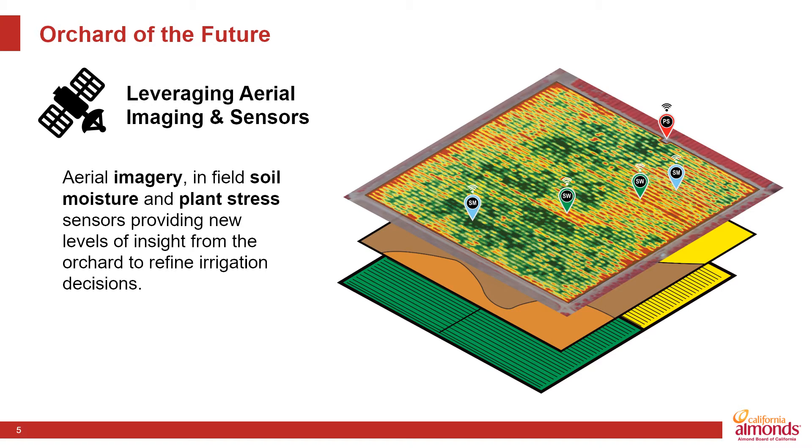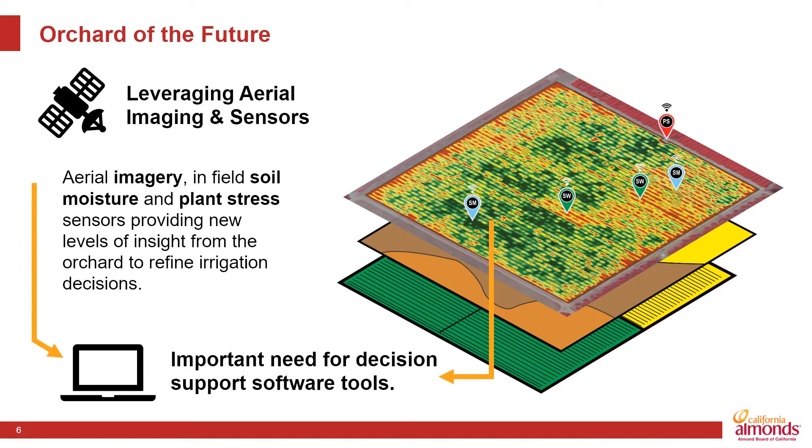In the last few years, there have been really major advancements in different field technologies — from aerial imagery that has data behind it interpreted and makes sense to growers. Moisture probes have been common but have really brought on more insight. Plant-based sensors measuring plant stress is a whole new area that's really helping us understand more what's going on in the orchard, identify weak points and strong points, and refine our irrigation decisions. This is really giving us new tool sets as we go through the design process — what to do with an orchard, how to set it up and manage it. But there's still a big need for a connection between the sensors and intelligence in the software to help us make control decisions based on this information.